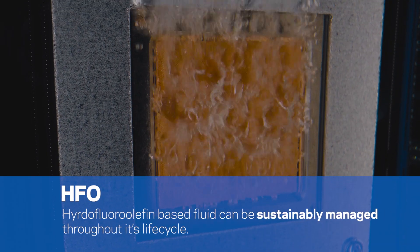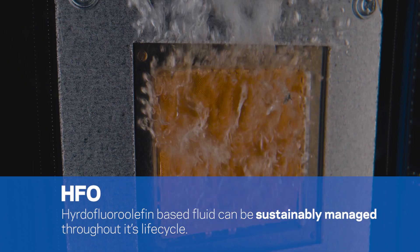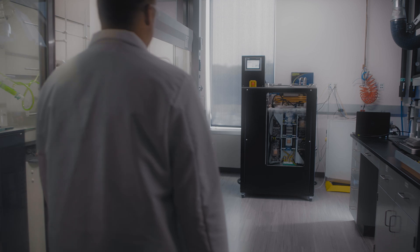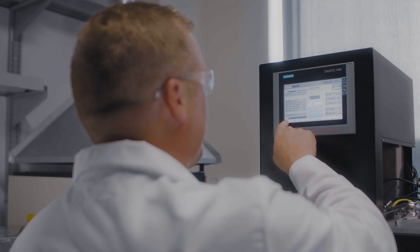This HFO-based fluid enables reclaim and reuse so it can be safely and sustainably managed throughout its lifecycle, creating a clear path to a circular economy.